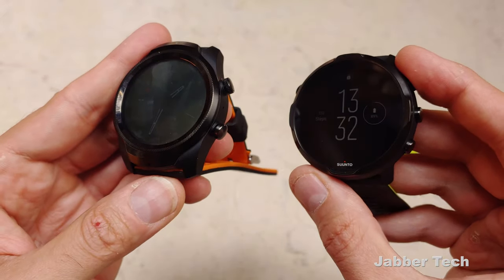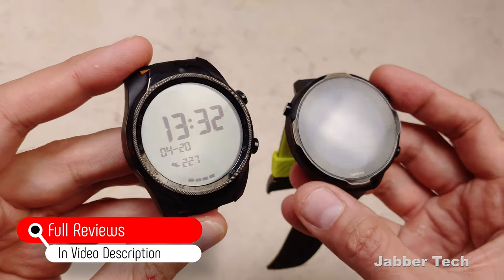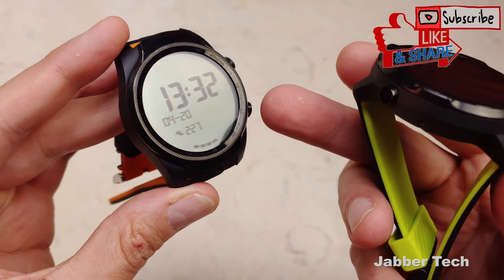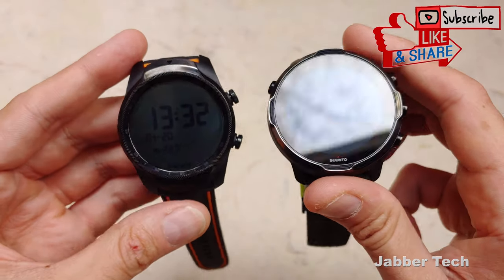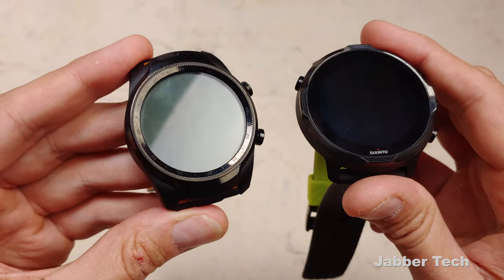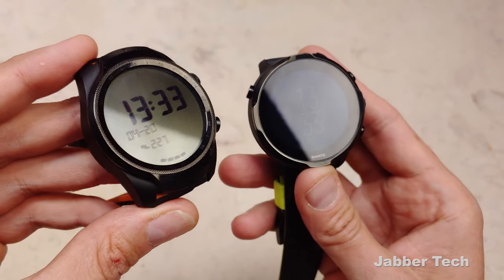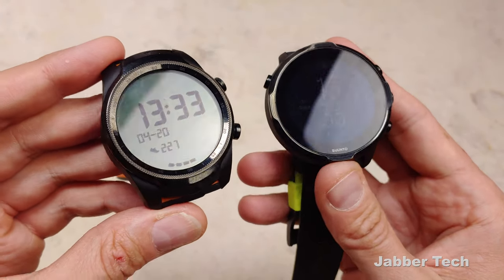Both watches have one gigabyte of RAM. The processor is the Snapdragon 2100 on the TicWatch and the 3100 on the Suunto. The TicWatch has four gigabytes of storage while the Suunto has eight gigabytes. They both have beautiful screens — the TicWatch has dual-layer technology, whereas the Suunto 7 has a super bright, super vibrant screen that's very viewable outdoors. Both screens are 1.39 inches, although the Suunto looks larger due to its bigger bezel. The TicWatch looks more like a traditional watch while the Suunto looks sportier.